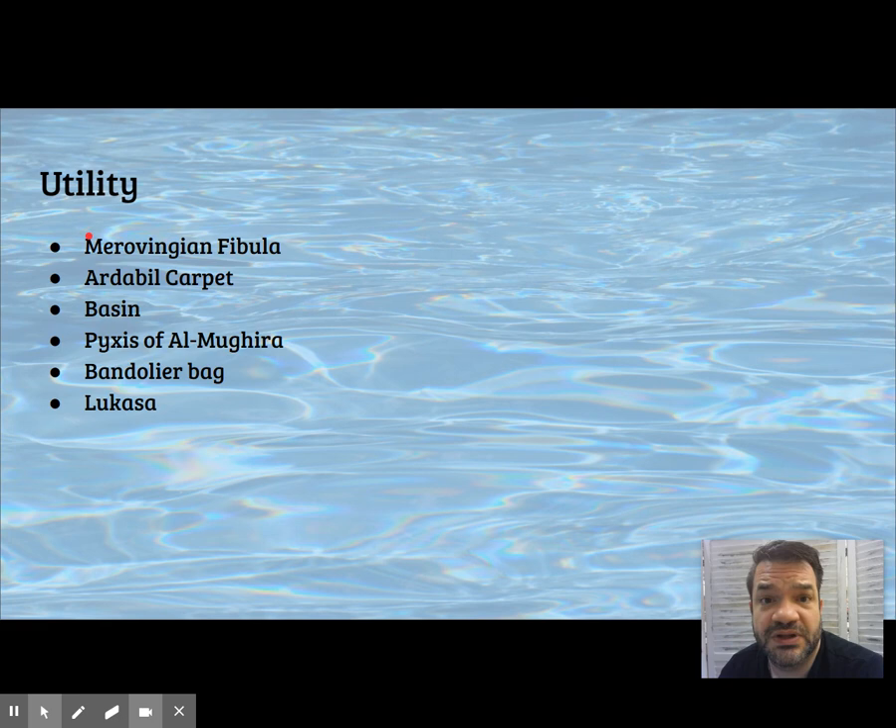Other useful pieces we've seen: the Merovingian fibula, the Ardabil carpet, the basin, the bandolier bag, the Pyxis of al-Mughira, and of course the Lukasa.